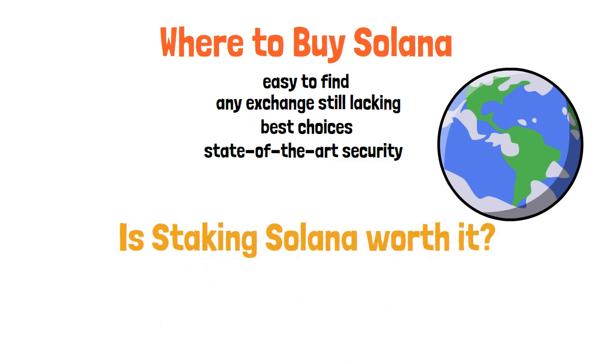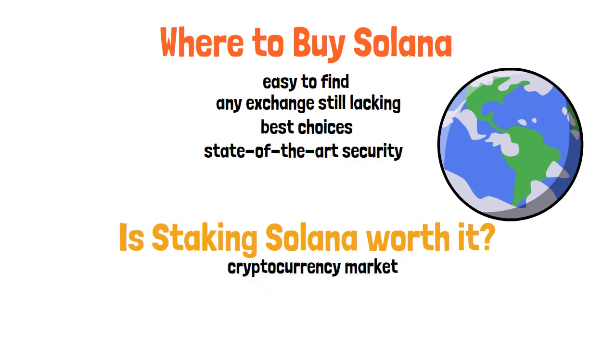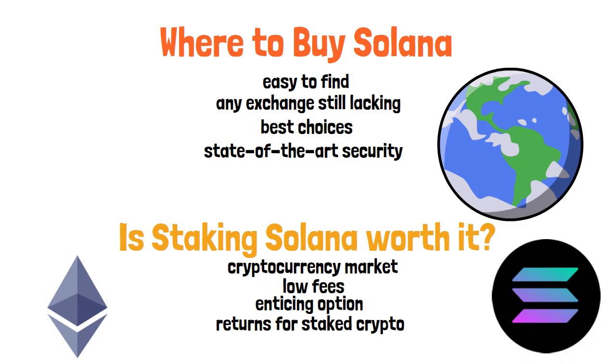Is staking Solana worth it? Proof-of-stake tokens like SOL represent an evolution in the cryptocurrency market. With Solana leading the industry in fast transactions and low fees, the company is poised to compete directly with Ethereum in the months and years to come. For long-term holders of SOL, staking represents an enticing option, and with reputable exchanges offering competitive returns, the deals become harder for serious investors to pass up. Ultimately, the decision to stake SOL will depend on your own comfort with the risks involved.